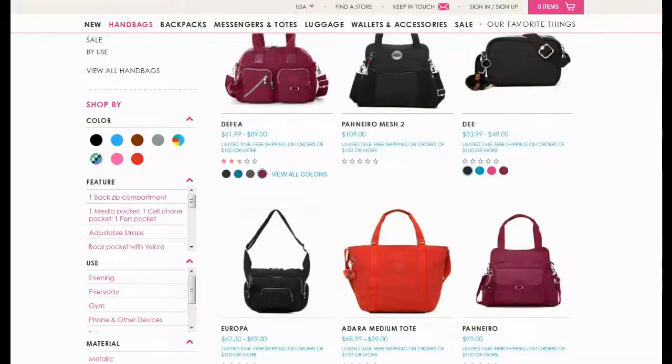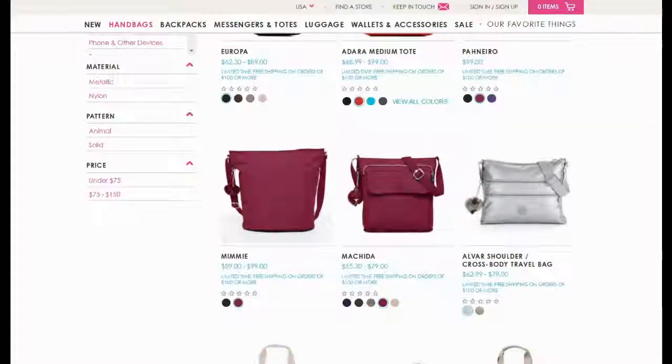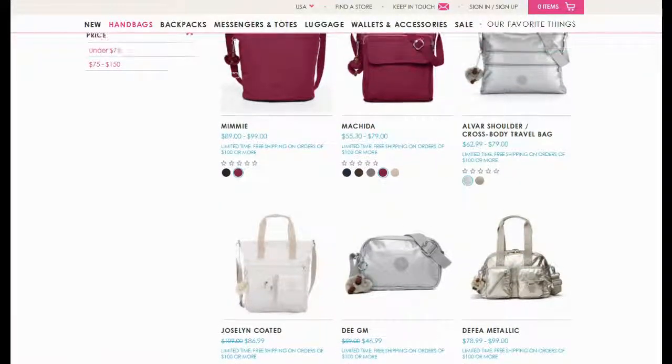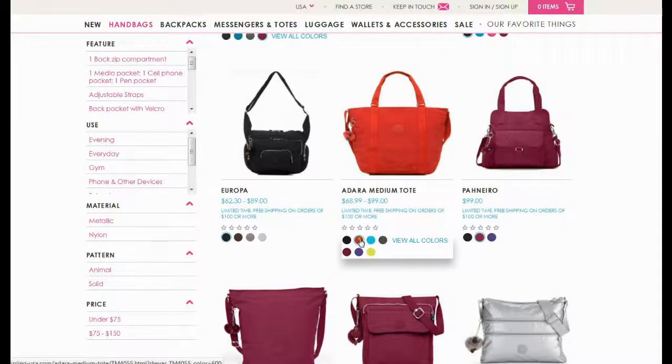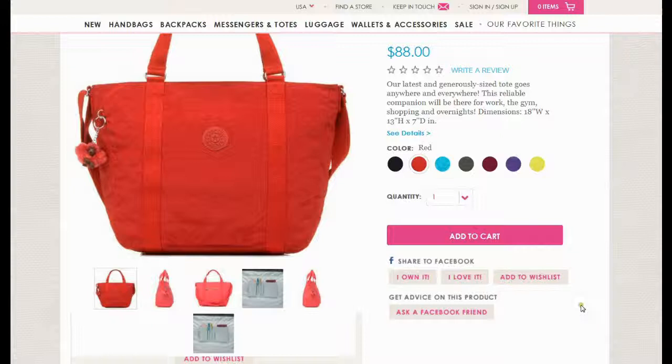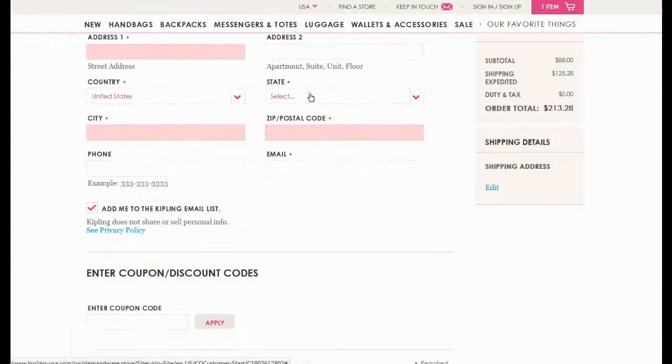Let us show you how to save money while shopping on Kipling UK. Select the product you are looking for, add to shopping cart, and check the net cost of your order.